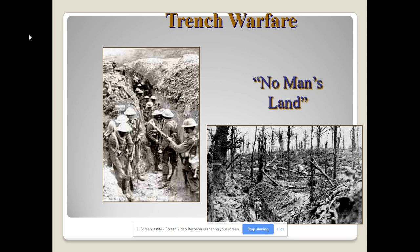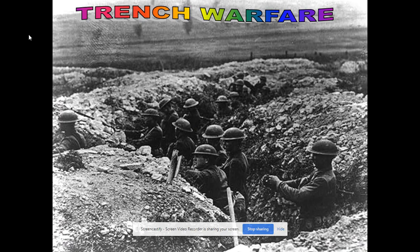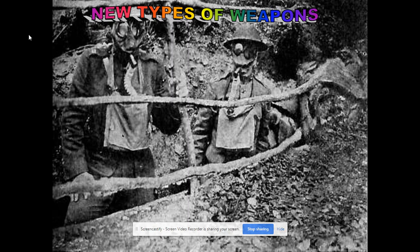It was called 'going over the top' when you were ordered to attack across no man's land, and it was god-awful. This is a shallow trench right here. Also in 1915, the Germans were the first ones to use mustard gas.